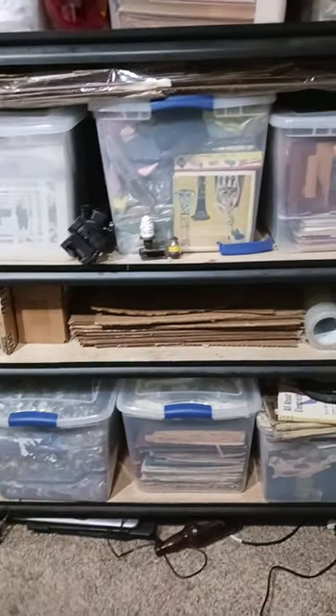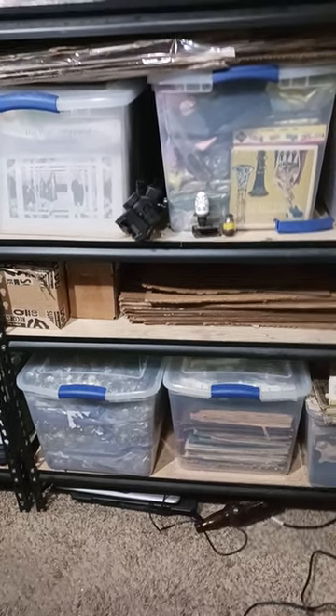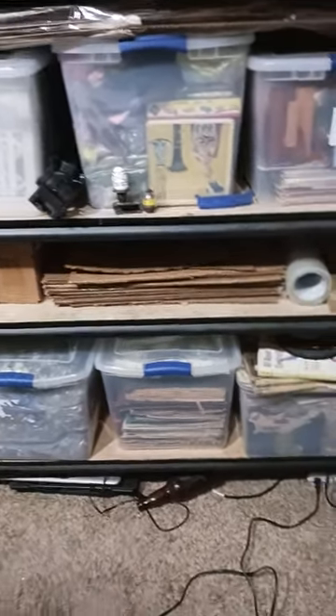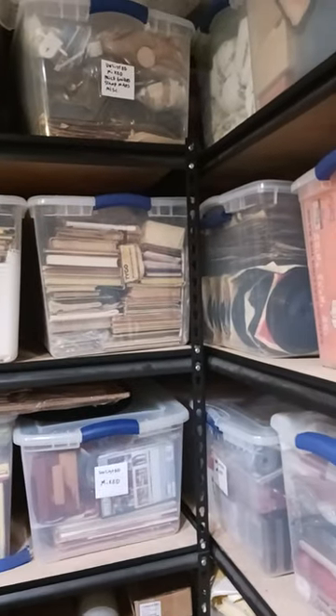Literally just thousands. That one bin there on the bottom is nothing but buttons — there's 150, I guess 60 pounds worth of buttons. That's just one of many of the totes I have just for buttons. I've got postcard bins, children's books, records.